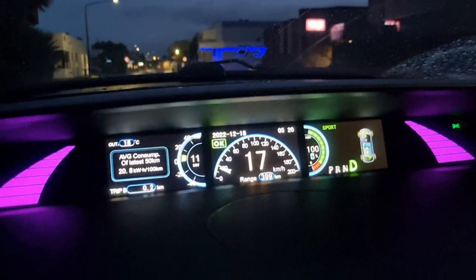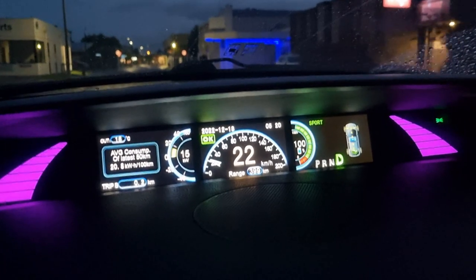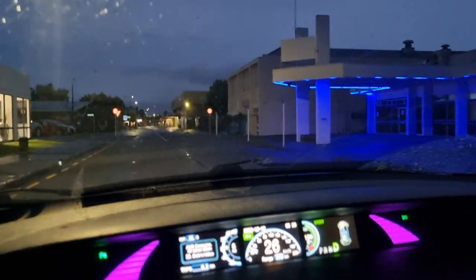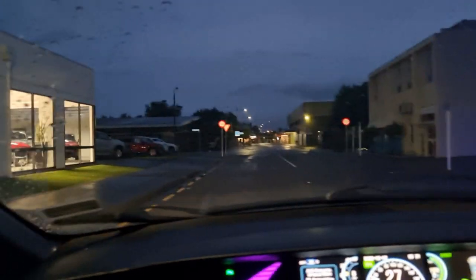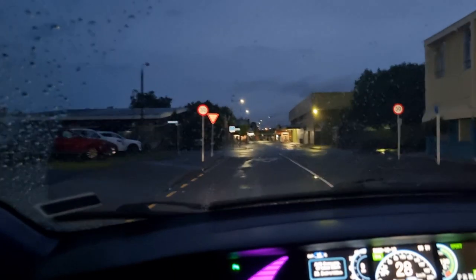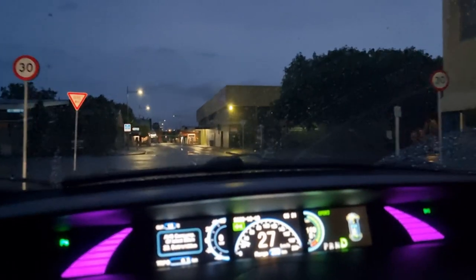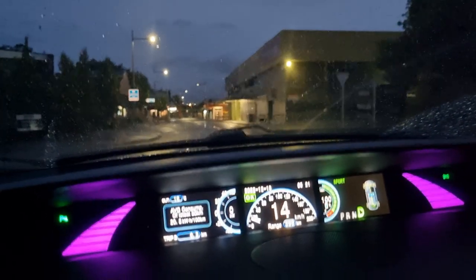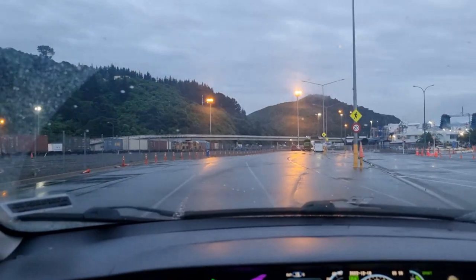We're just leaving the Bella Vista Motel, heading for Picton on the second leg of the journey. We're fully charged at the hotel which is great — free charging. So far we've done about 380km and we've spent $0.00 on fuel. We're at the ferry now.